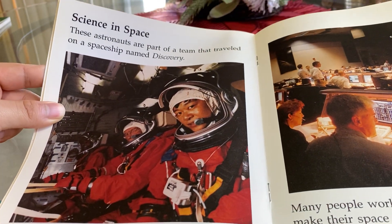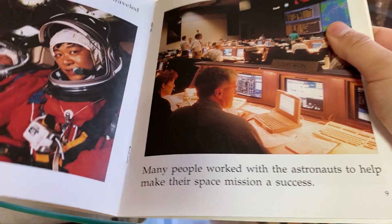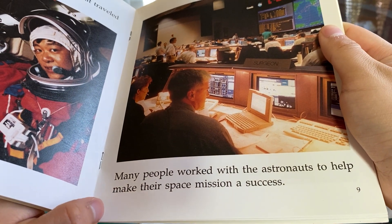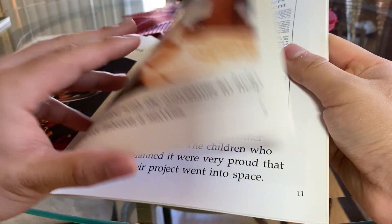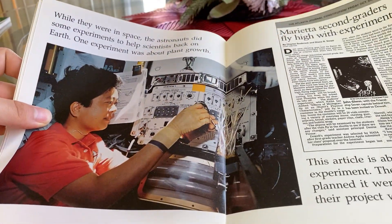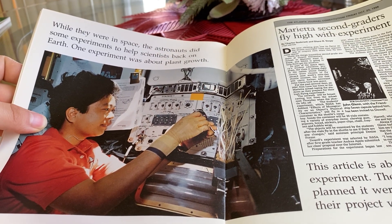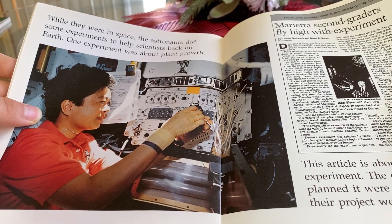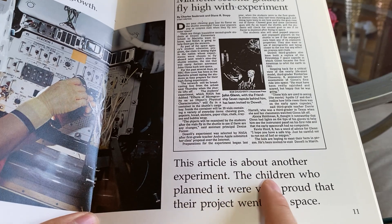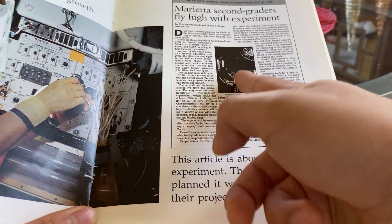Science in Space. These astronauts are part of a team that traveled on a spaceship named Discovery. Many people worked with the astronauts to help make their space mission a success. While they were in space, the astronauts did some experiments to help scientists back on Earth. One experiment was about plant growth. This article is about another experiment. The children who planned it were very proud that their project went into space. Oh, that's pretty cool — never knew.